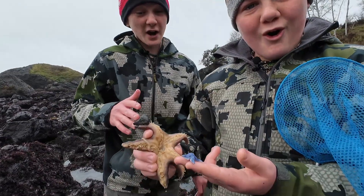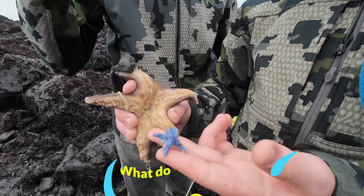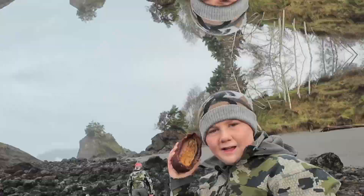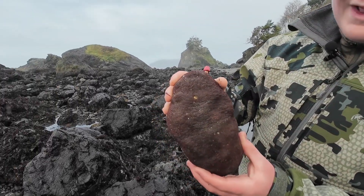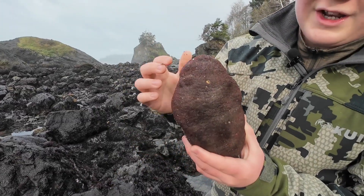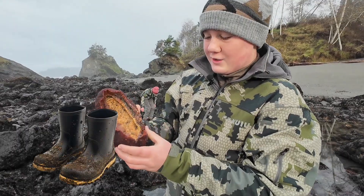I have never seen this kind of sea star. If anyone of you knows what this is, please comment below — we would love to hear your opinion. I just found a gumboot, a gumboot chiton. Now, you know why they call them a gumboot chiton? This red coloring on their skin — some say it resembles old fashioned rubber boots. It's really interesting.